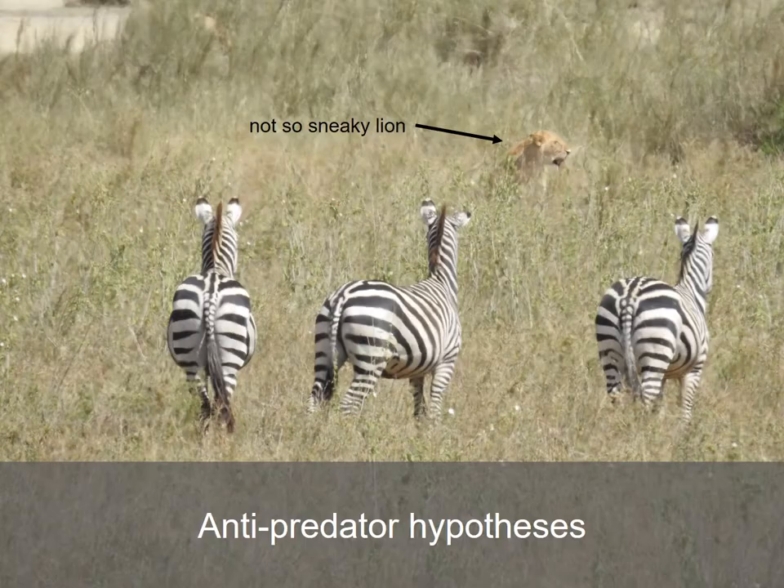One of the most common ideas is that zebra stripes protect them from predators, like this not-so-sneaky lion. But there are even many different ideas for how exactly stripes might be protective. One idea is that the bold stripes warn predators to stay away because zebras are a relatively dangerous prey. Although zebras look quite harmless, they have powerful legs that are great for kicking.